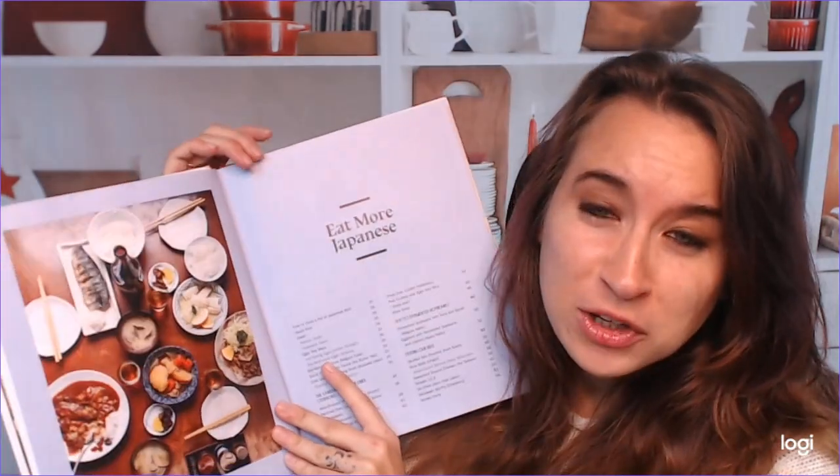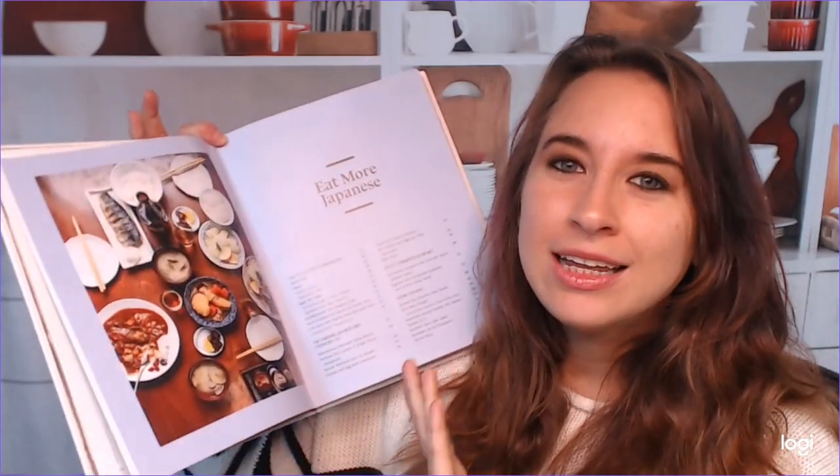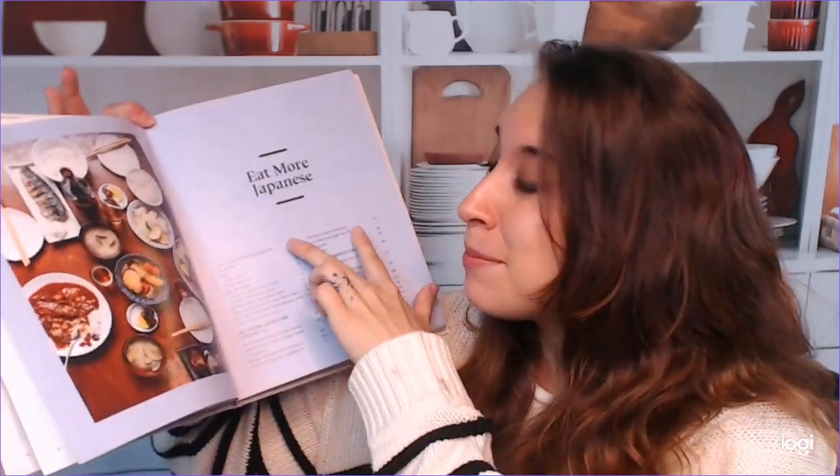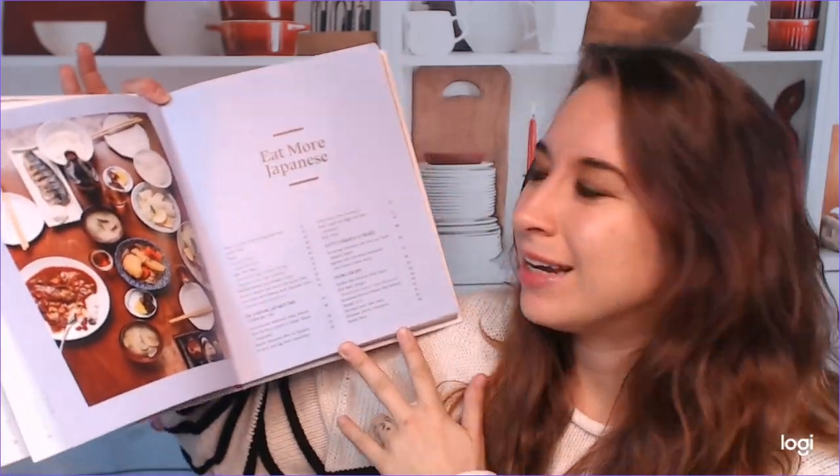One of my favorite things is having your chapter and then all of the recipes you'll find in there with the page numbers. That's my favorite thing — I love that. It makes it easier to prepare, especially if you've got a big party coming up.